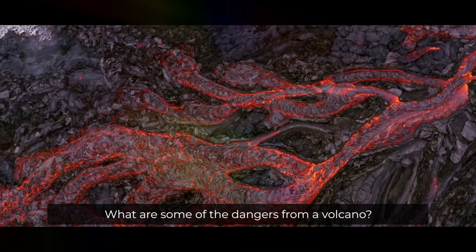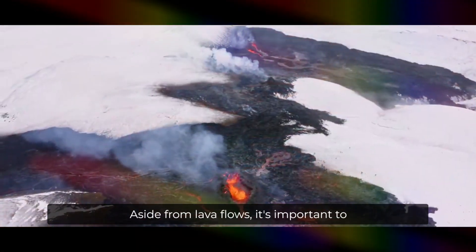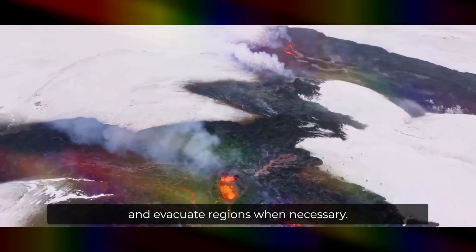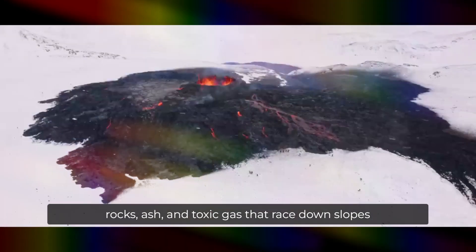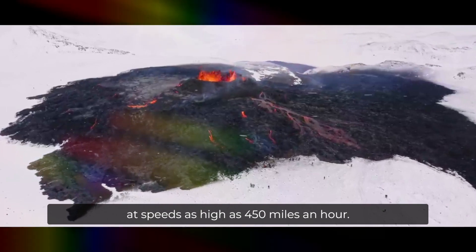Volcanic eruptions pose many dangers aside from lava flows. It's important to heed local authorities' advice during active eruptions and evacuate regions when necessary. One particular danger is pyroclastic flows — avalanches of hot rocks, ash, and toxic gas that race down slopes at speeds as high as 450 miles an hour.